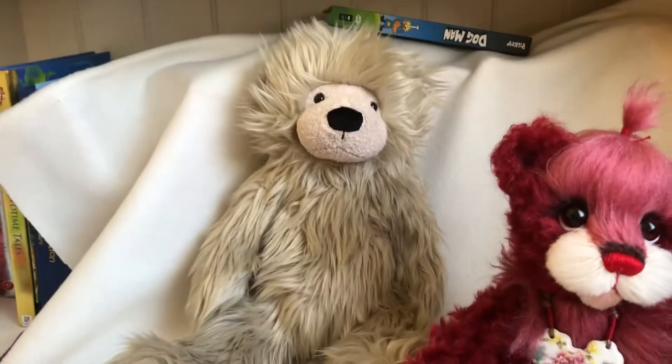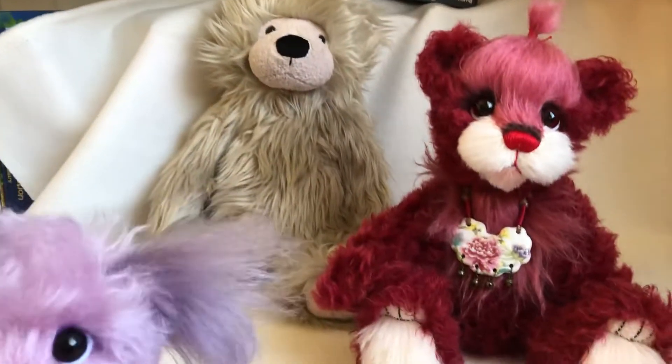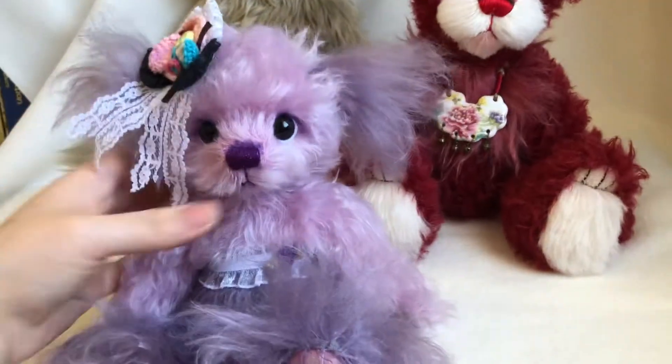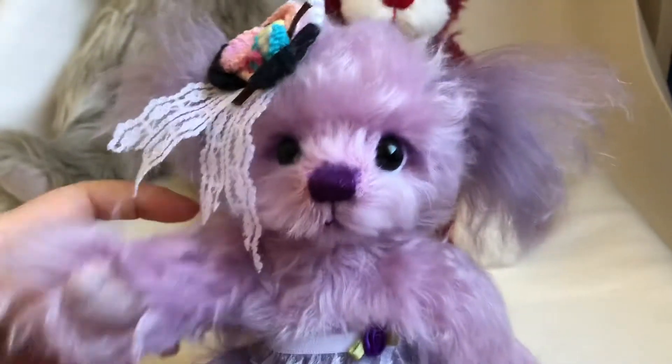And that's my new Jellicat that arrived. I collect Jellicat as well. I will show you that bear video later. Thank you for watching. Bye bye!